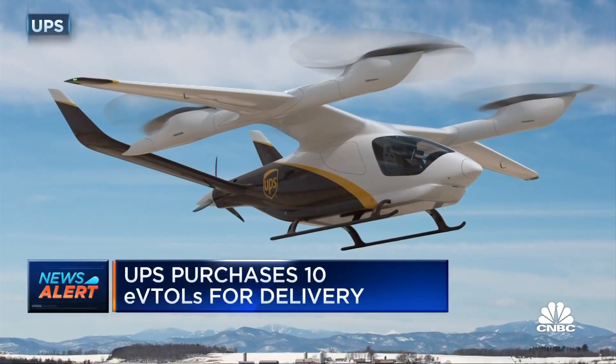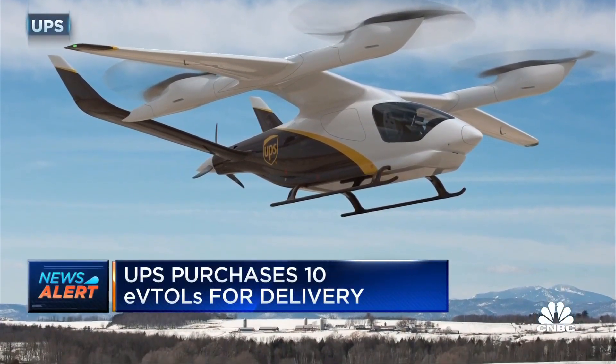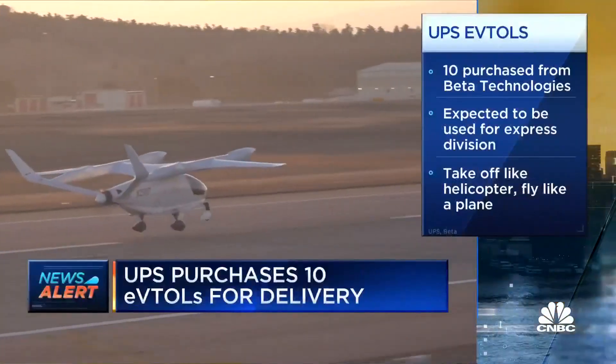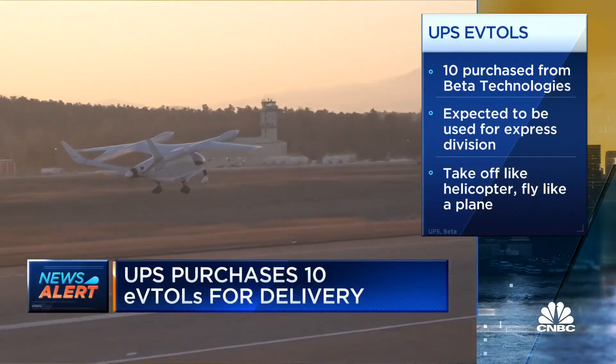Well, first, UPS does plan to combine e-commerce with these eVTOLs for its express division. CNBC is getting a first look at how UPS will buy the 10 it's buying from Beta Technologies. For those who are unfamiliar, eVTOLs take off like a helicopter and then fly like a plane. UPS will use them in smaller markets, like small planes are used for express B2B deliveries.